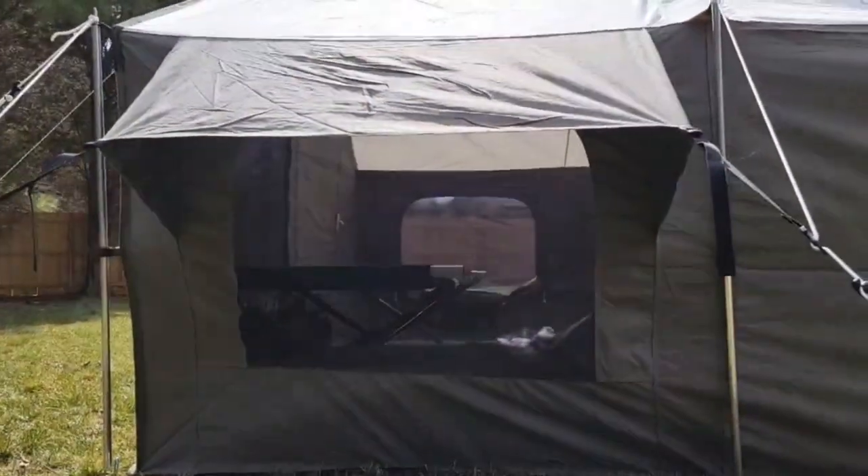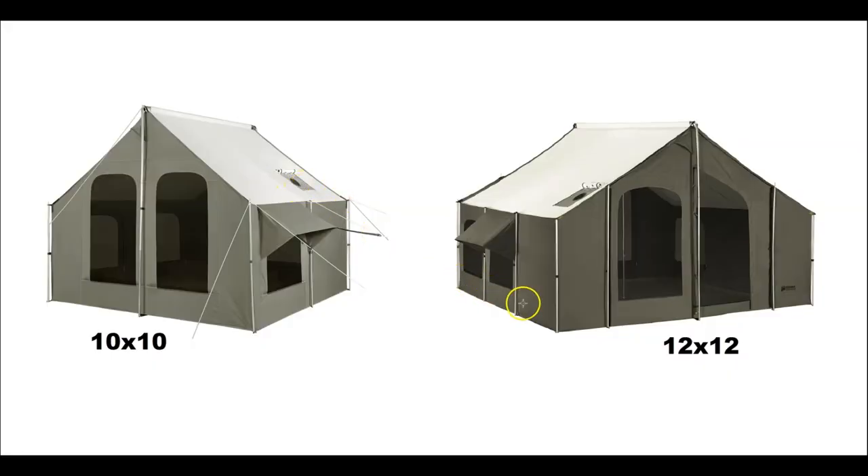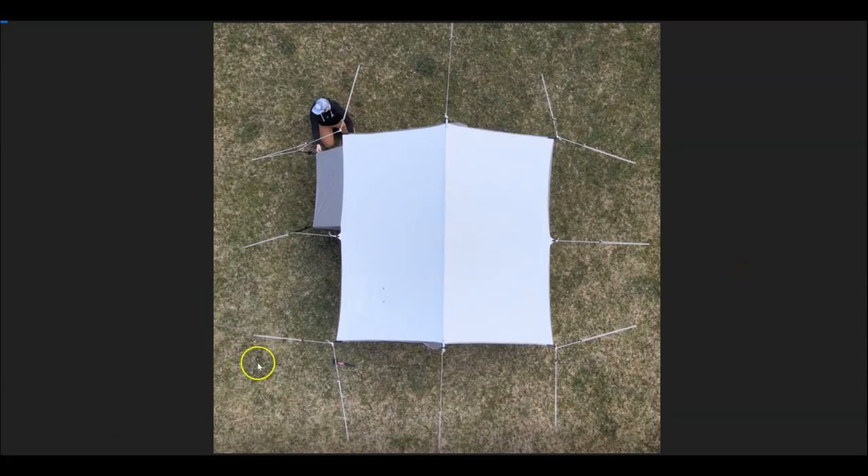The stove jacks on both zip up and close. The lighting in these separate photos is a bit deceiving — they're actually identical in color. Full transparency: the photo of the 12 by 12 isn't showing all of the guy ropes; it has guy ropes off every single pole including the ridge pole, just like the 10 by 10. Here's an aerial photo of the 10 by 10 to give you a better idea of how the guy ropes look — it has a lot of them.